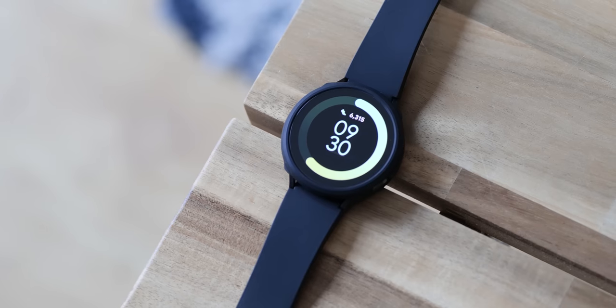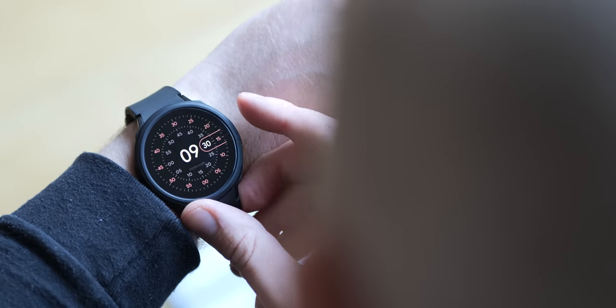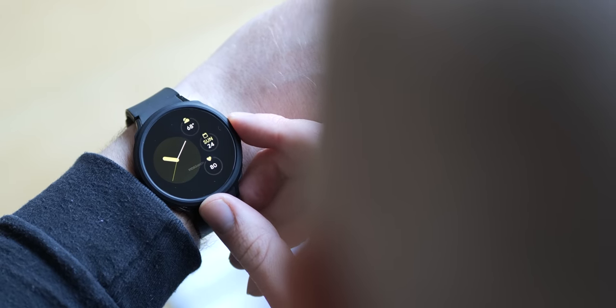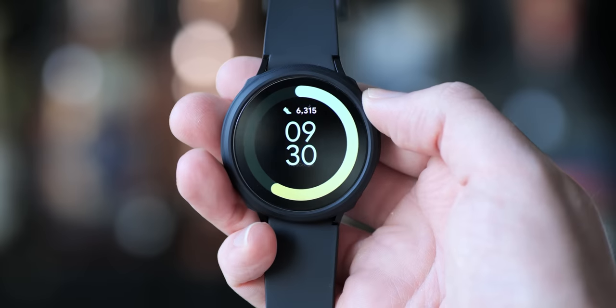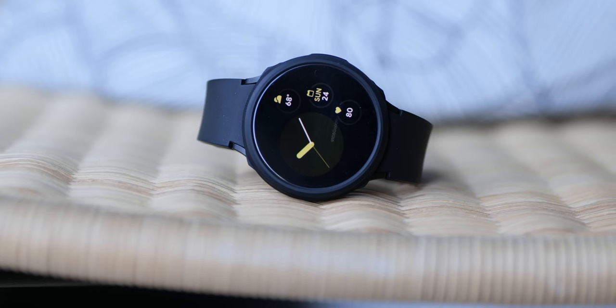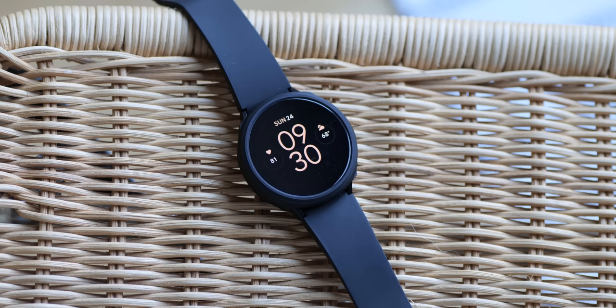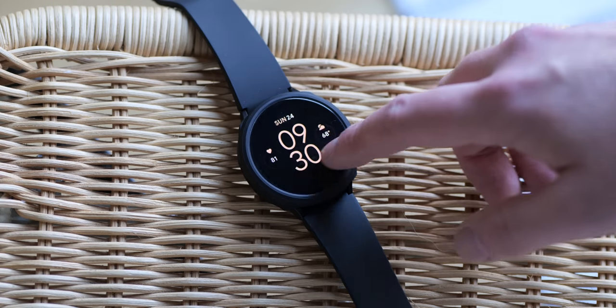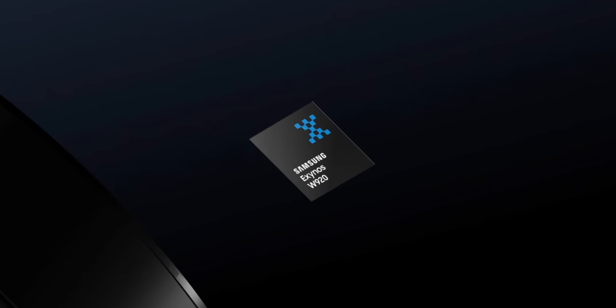Long awaited and long overdue, it also seems that Google is finally set to launch the Pixel Watch in 2022. For years we've heard rumors of an internally developed smartwatch running Android Wear and then Wear OS. Thanks to recent Android Studio updates, it seems work is ongoing on unique watch faces and software tweaks for this first-party hardware. We could see some of the first true integration with Fitbit in this upcoming wearable after Google acquired the company.